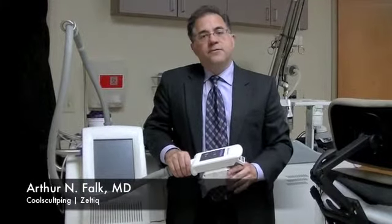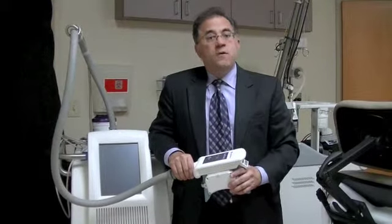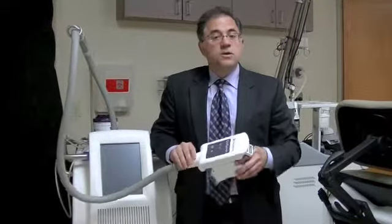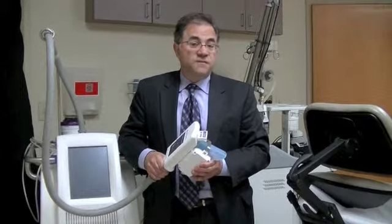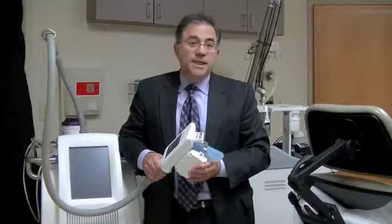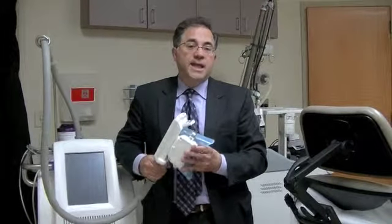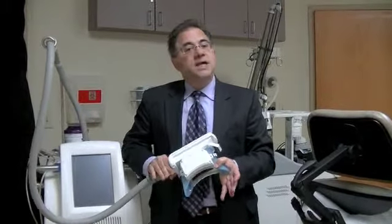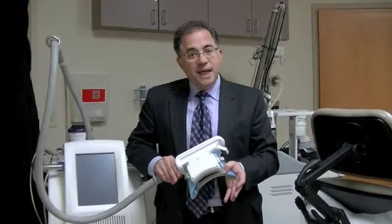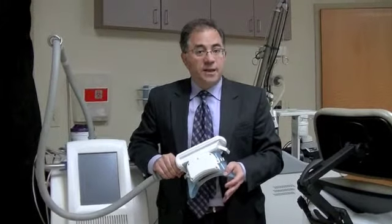An amazing breakthrough technology for body sculpting or fat reduction without surgery is CoolSculpting by Zeltique. This technology takes advantage of the fact that fat cells can be destroyed with gradual cooling. That means we can effectively reduce fat volume without surgery — this is a non-surgical technique to do body contouring using the principles of cryotherapy.